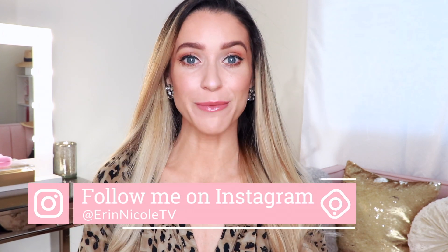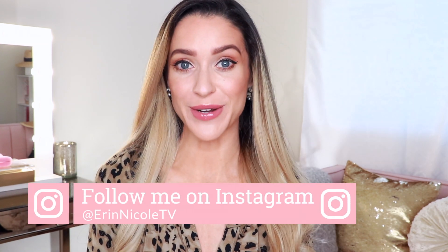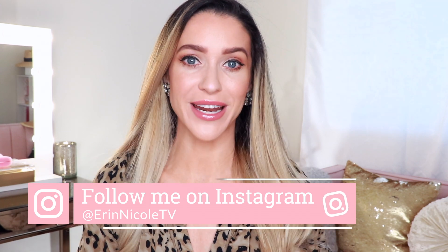Hey beauties, welcome back to my channel. In today's video, I will be taking you through each step of my morning skincare routine, and I plan to film my evening skincare routine very soon as well, so if you haven't done so already, go ahead and subscribe and hit that notification bell.